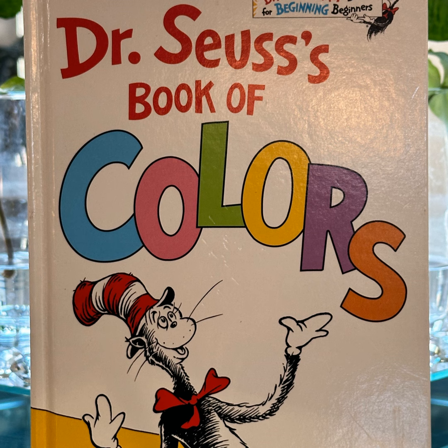Blue Turtles, Grey Rocks, Green Bird on Pink Clock. Red Stripes, Red Tie, Green Book, Blue Sky.